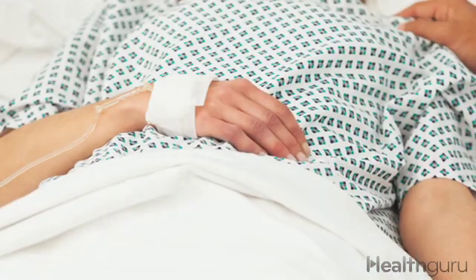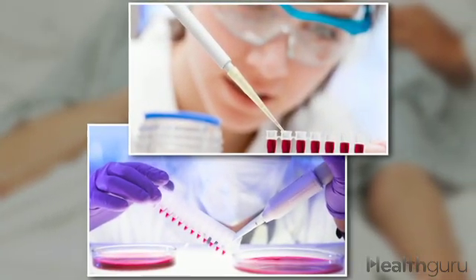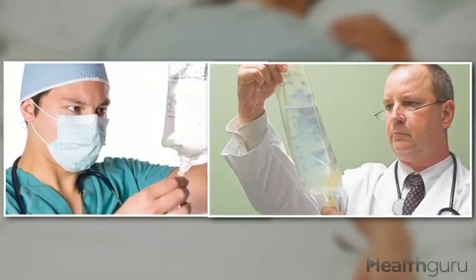The rapid onset of type 1 can land a person in the hospital, where health care providers may use an A1C blood test to confirm a diagnosis of diabetes and then administer insulin to get extremely high glucose levels back under control. The A1C test shows a person's average blood sugar level over the previous two to three months, and a result of 6.5% or higher indicates diabetes.